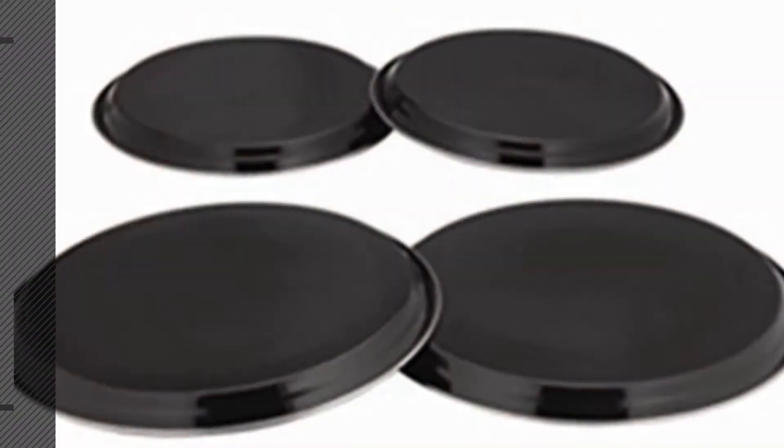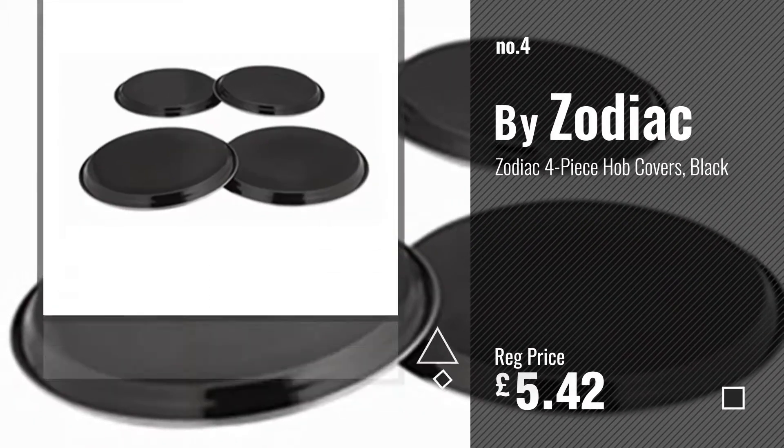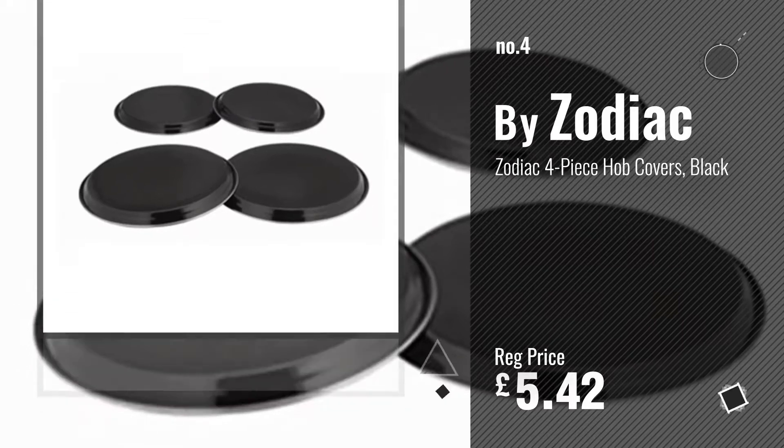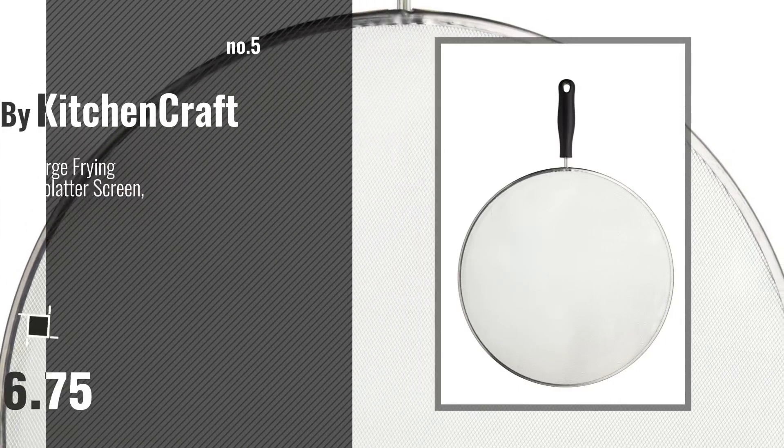Number 4 by Zodiac. Number 5 by Kitchen Craft.